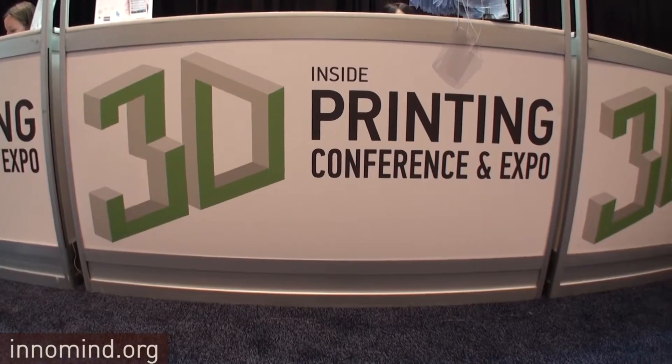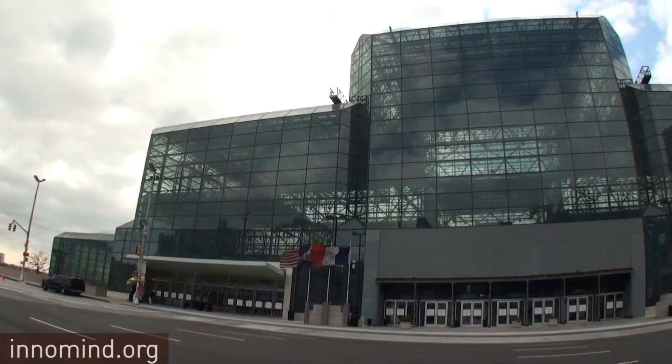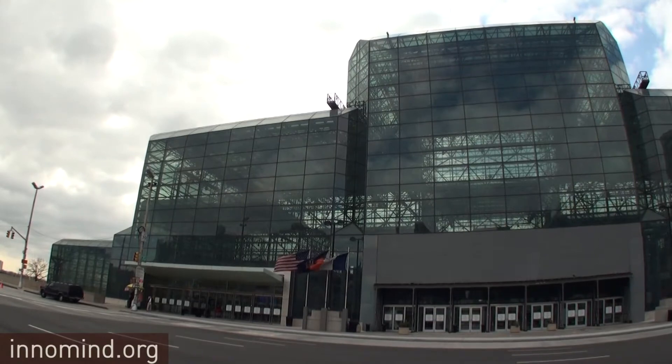This is Rinald Azebel for innermind.org. Today I met the guy who's behind MakerBot. We are inside the Jacob Javits Center, New York City. The guy is from Brooklyn and he came up with MakerBot. What's your take on the 3D world and 3D printing today?